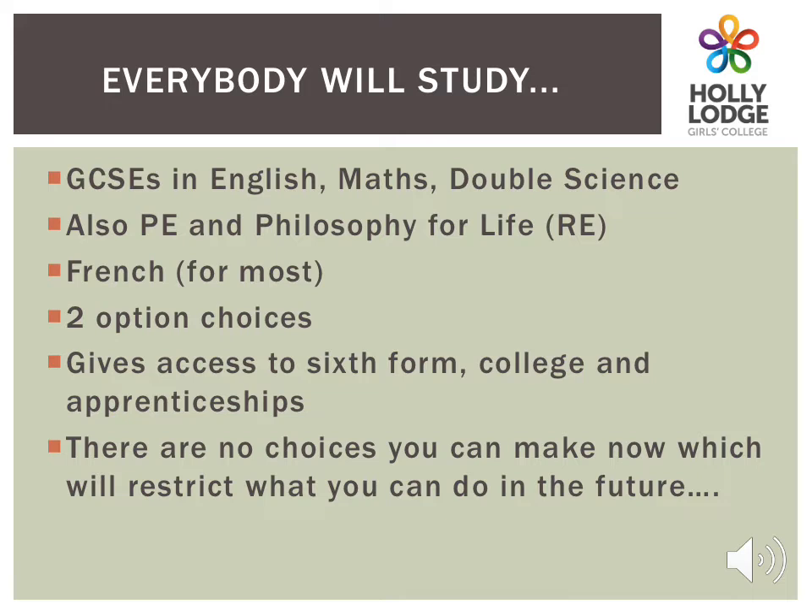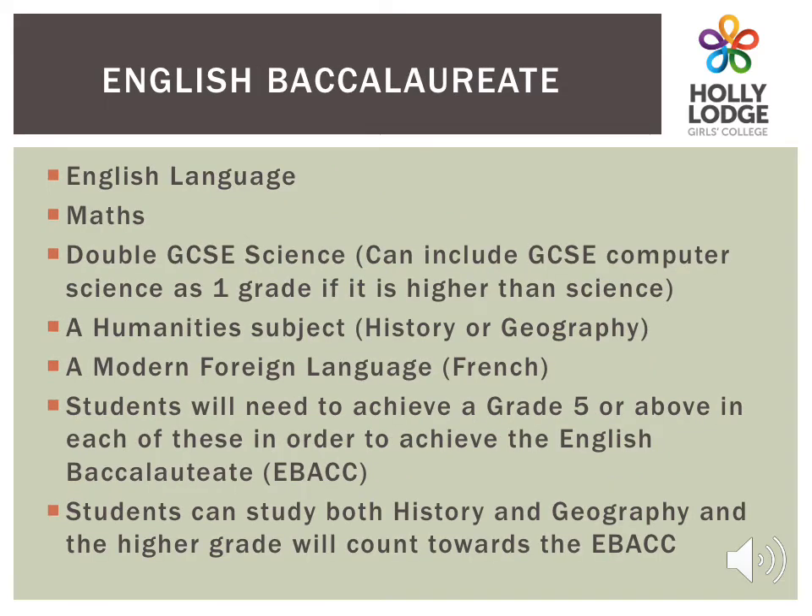All students will have to study GCSEs in English, Maths and Double Science. They will also have a lesson of Philosophy for Life and PSHE, although these are not examinable. Most students will study French and then have two option choices. All these qualifications will give them access to sixth form, colleges and apprenticeships. You may already be aware of the English Baccalaureate, or EBacc. This is the suite of qualifications which, although it doesn't award any extra certificates, is preferred by colleges, universities and employers and so makes up our core provision.